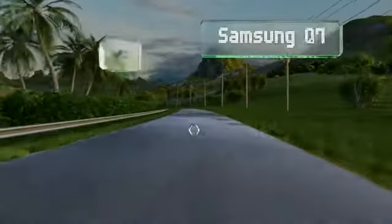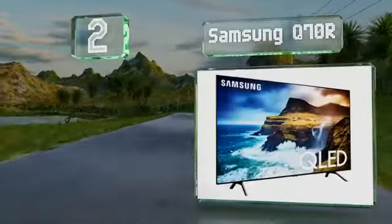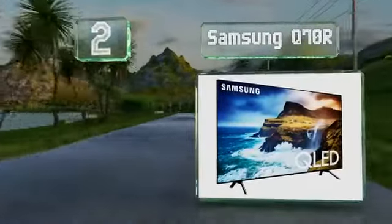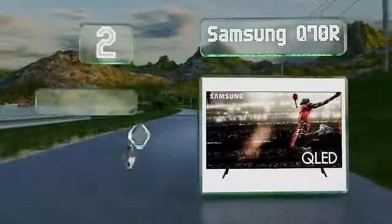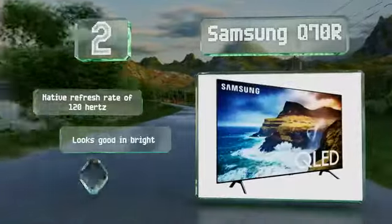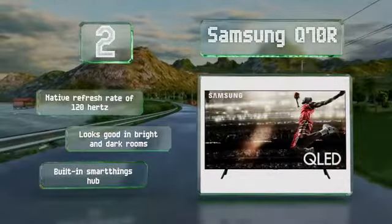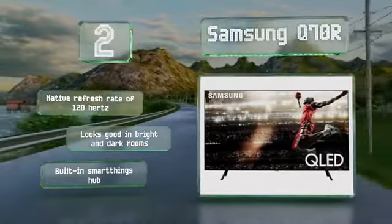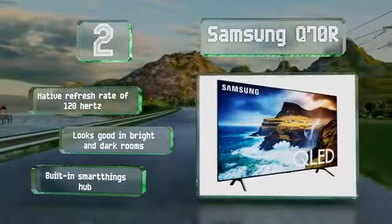At number 2, despite being last year's model, the Samsung Q70R actually packs more features than its successor and provides a moderately priced entry into QLED technology with great dynamic contrast. Its direct backlight configuration provides plenty of brightness with minimal bleed. It comes with a native refresh rate of 120Hz and a built-in SmartThings hub. It looks good in both bright and dark rooms.